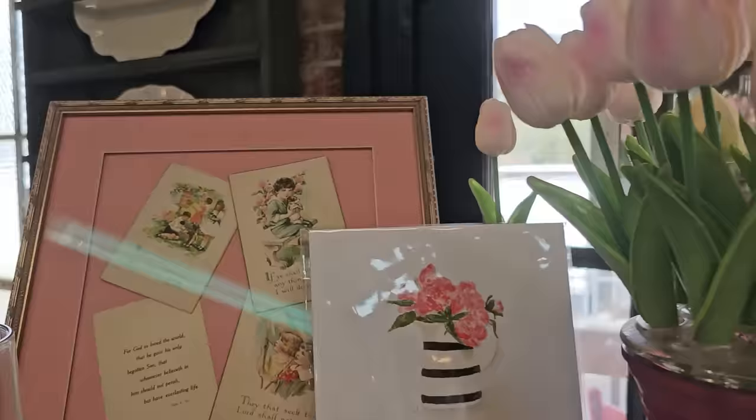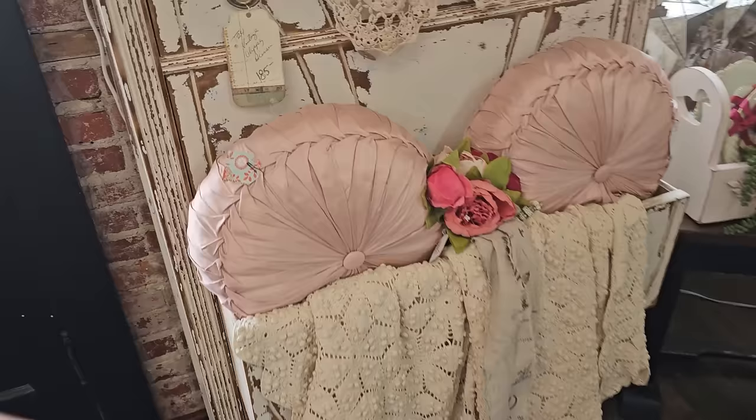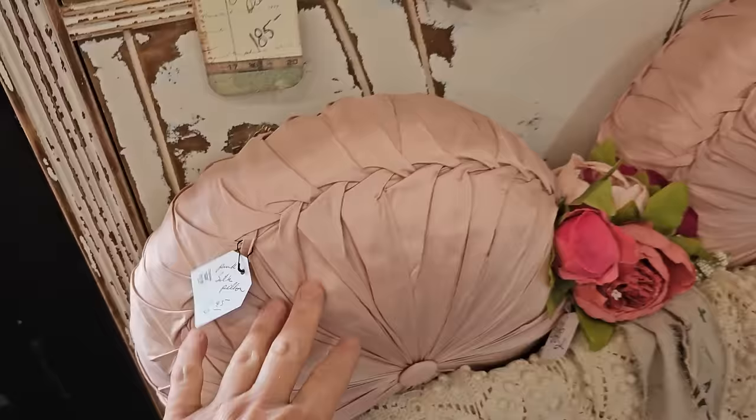And if y'all have been following me, you know I love Shabby Chic, and this store is just full of it. So many beautiful items, great inspiration for decorating. I love those pink pillows. And she has fantastic prices on these items, and these are like one-of-a-kind finds. Here's a chippy painted dresser. And I like the lace doilies.